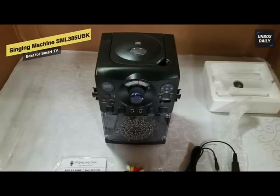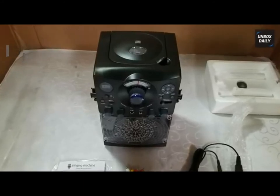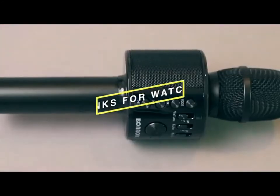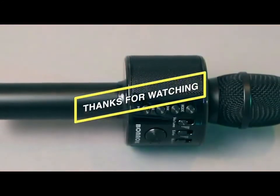With this karaoke machine you can have unlimited fun with your family and friends anytime you want. That's it — thanks for watching, catch you guys in the next one.